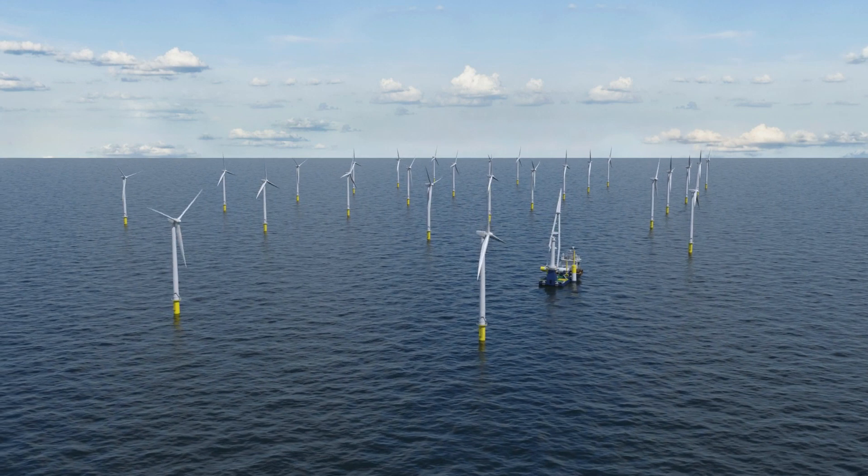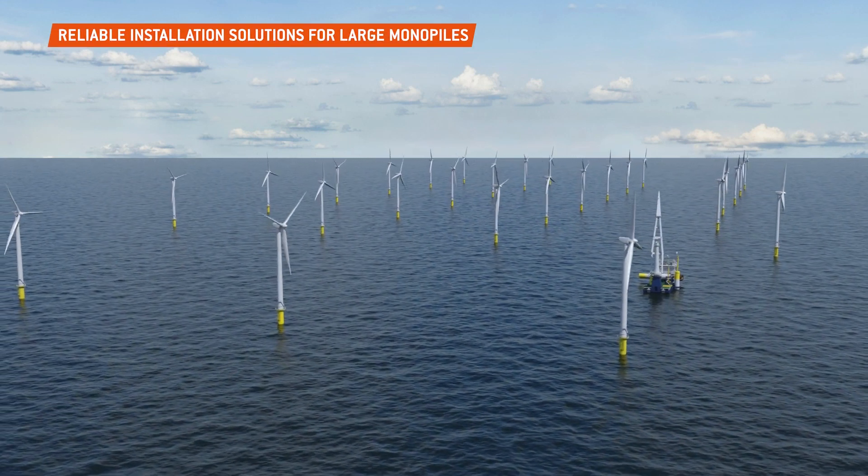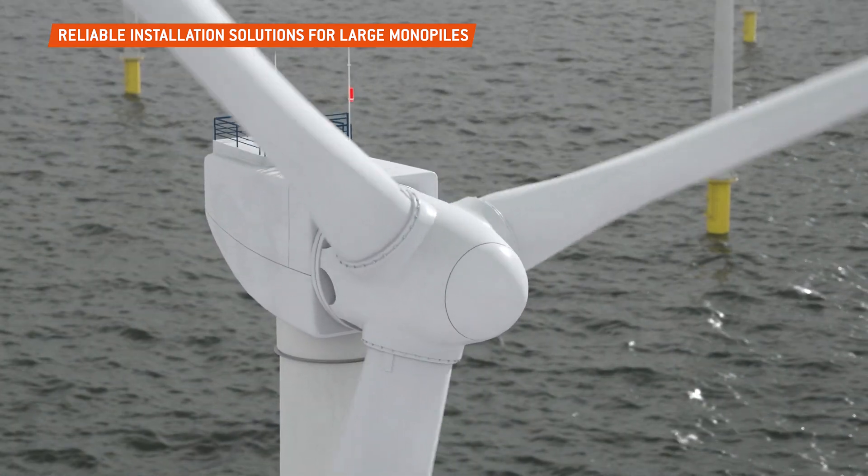Wind turbine monopiles are becoming larger, and offshore operators are looking for the tooling and the personnel to install them whilst mitigating the associated challenges.